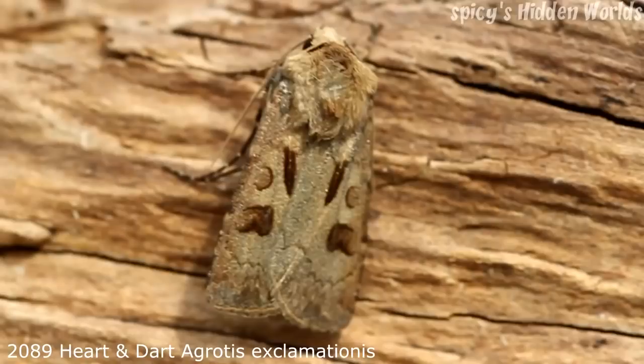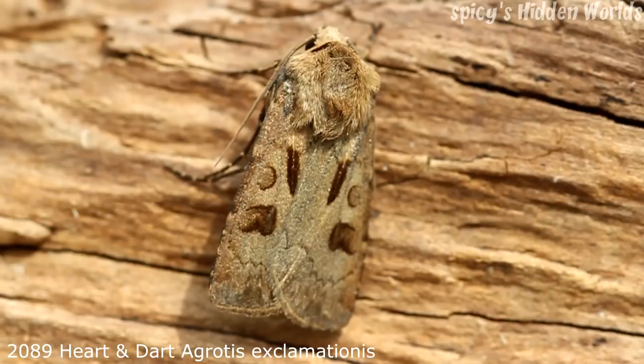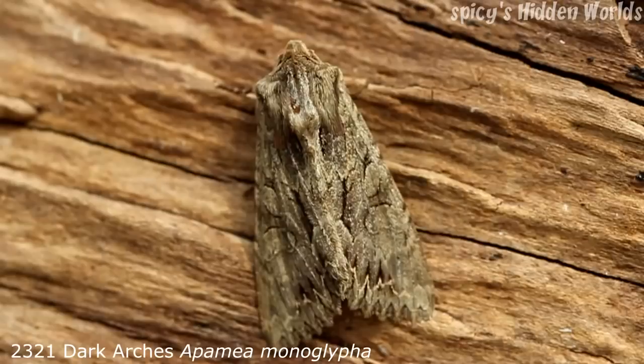The first moth we're going to come to is the heart and dart. This is an extremely common moth, very abundant. At the moment half of the moths caught in the moth trap are actually heart and darts. It's resident and common throughout the UK. Forewing is 15 to 19 millimetres. They come in two generations, adults flying between mid-May and August, with a small second generation in September. It's not a particularly interesting looking moth — it's very brown — but you're very likely to see one so it's worth pointing out.